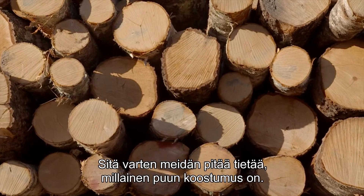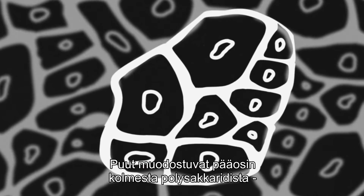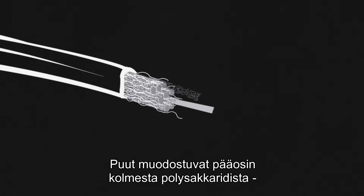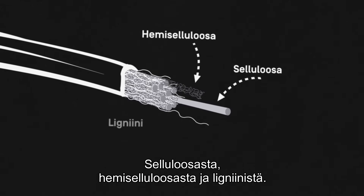Well, to understand just how, we need to look at what trees are actually made of. Principally, they are composed of three polymeric carbohydrates: cellulose, hemicellulose, and lignin.